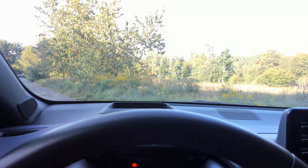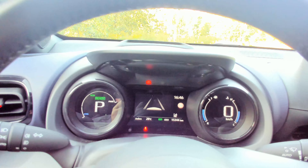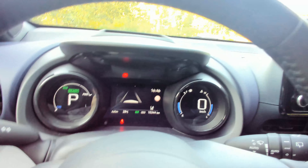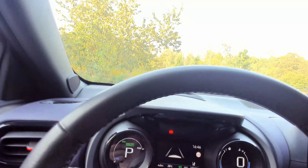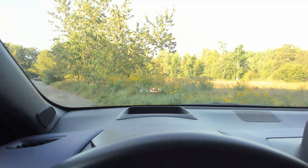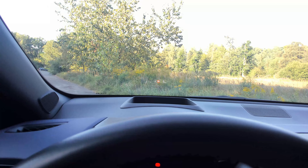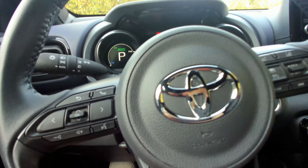Man sieht natürlich auch noch die aktuelle Geschwindigkeit. Meine Freundin und ich benutzen tatsächlich nicht mehr das Borddisplay, sondern immer das Head-Up-Display. Der Vorteil ist auch, dass wir ähnlich groß sind. Man kann übrigens auch die Position des Head-Up-Displays von der Höhe und Tiefe in der Scheibe steuern, was über das Multifunktionslenkrad funktioniert.